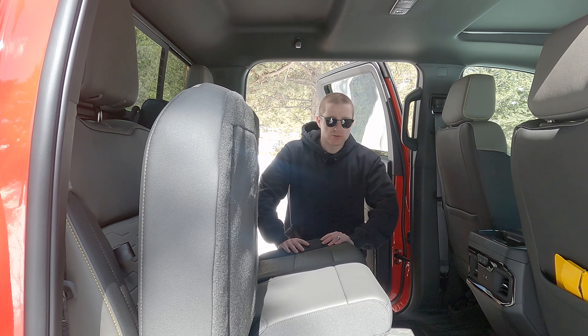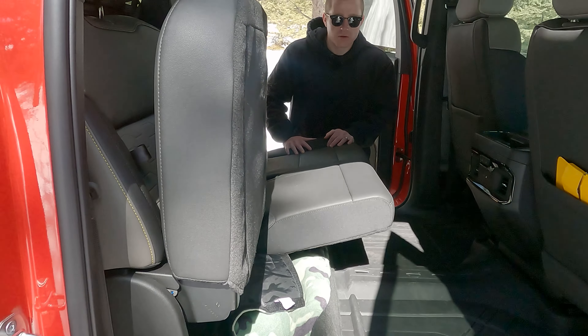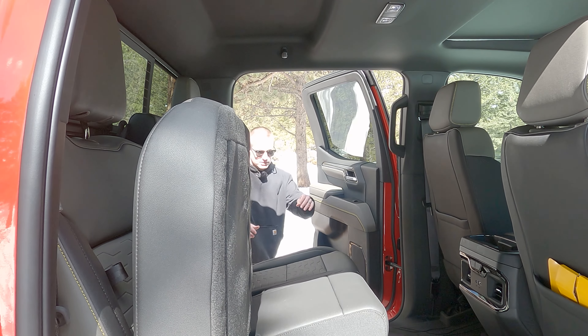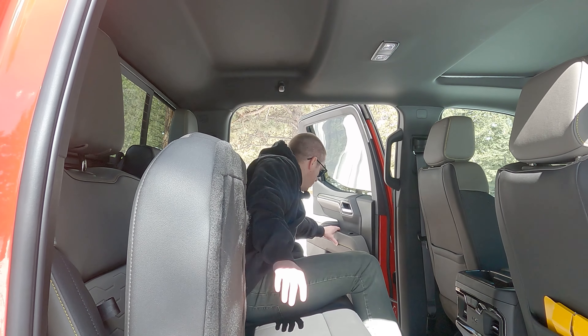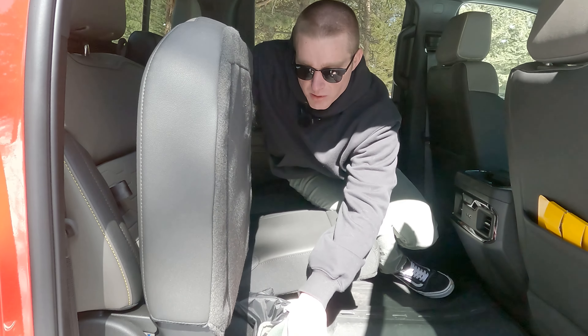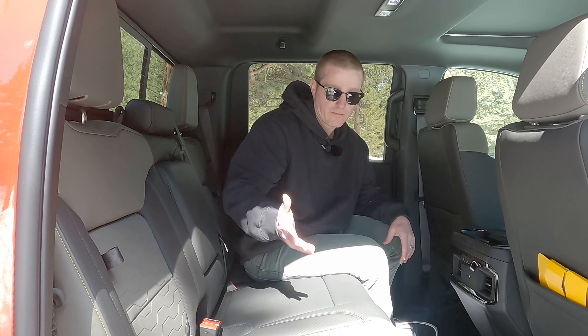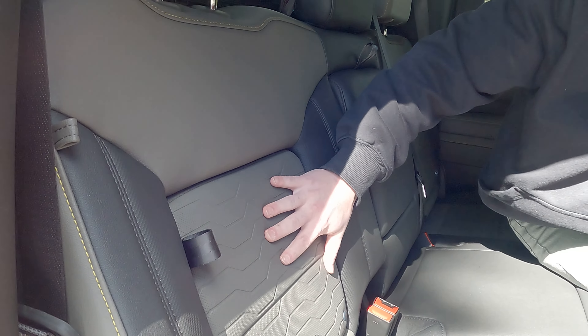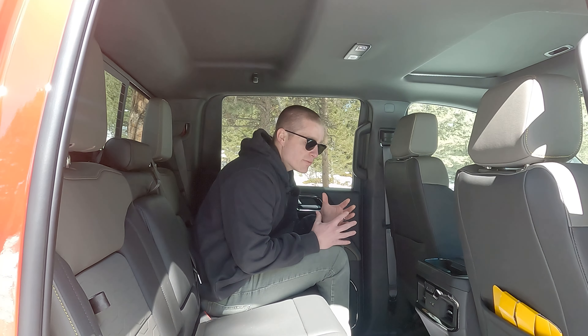Starting with the rear interior — one thing that's a bit odd on this truck is there's no step to help you get in, which with 11 inches of ground clearance is kind of a problem, especially for shorter people. Once you're back here though, it's pretty nice — a lot of the same material quality that you find up front. There's a jump seat with storage underneath, and the seat folds down. There's also a small hidden compartment, good for small off-roading accessories.